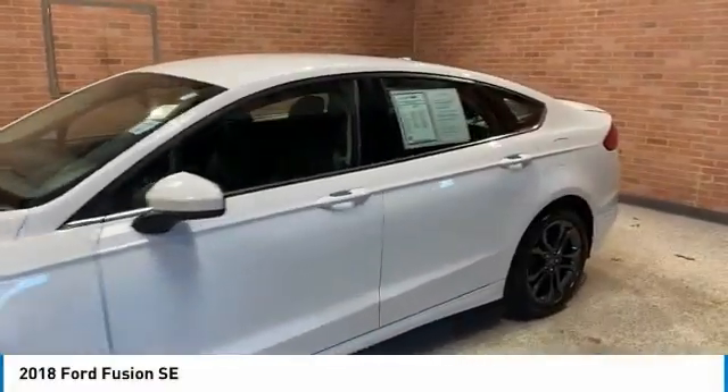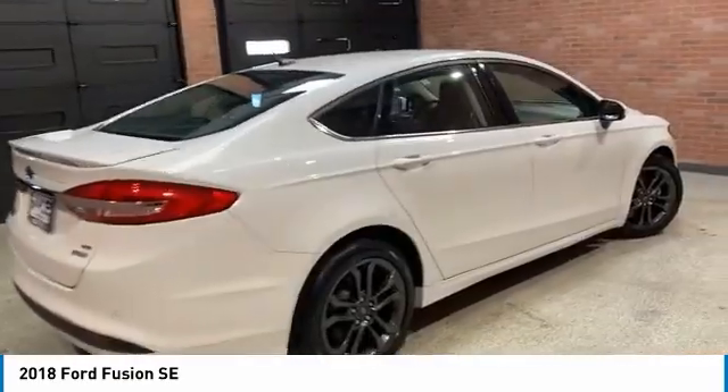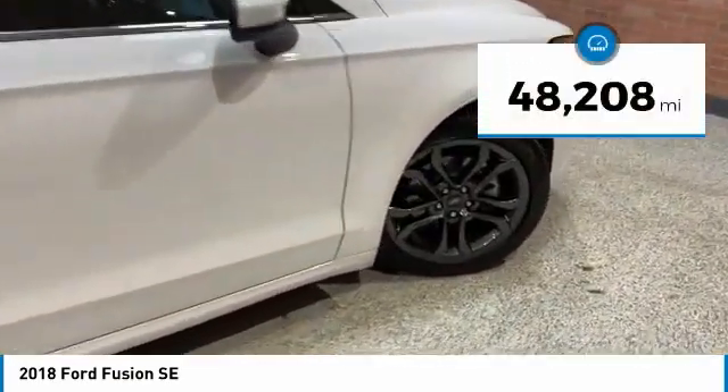Take a ride in the 2018 Fusion. You can have both impressive power and great economy in a Fusion. This vehicle has less than 50,000 miles.